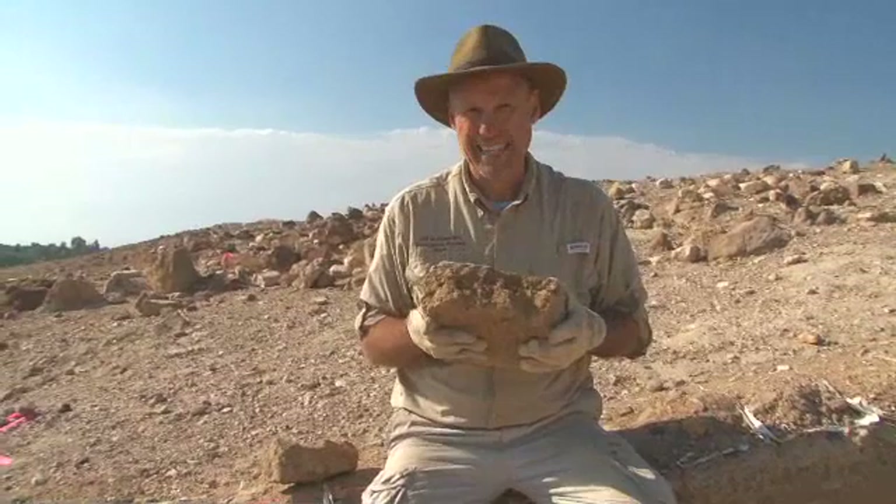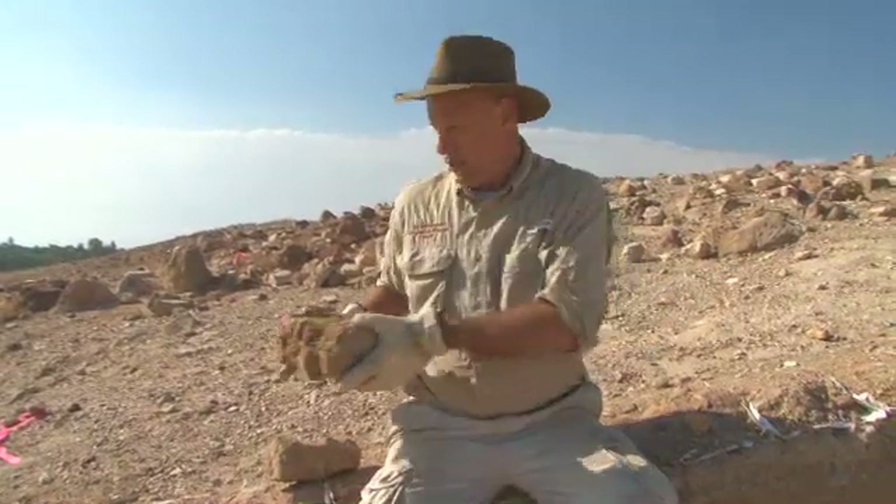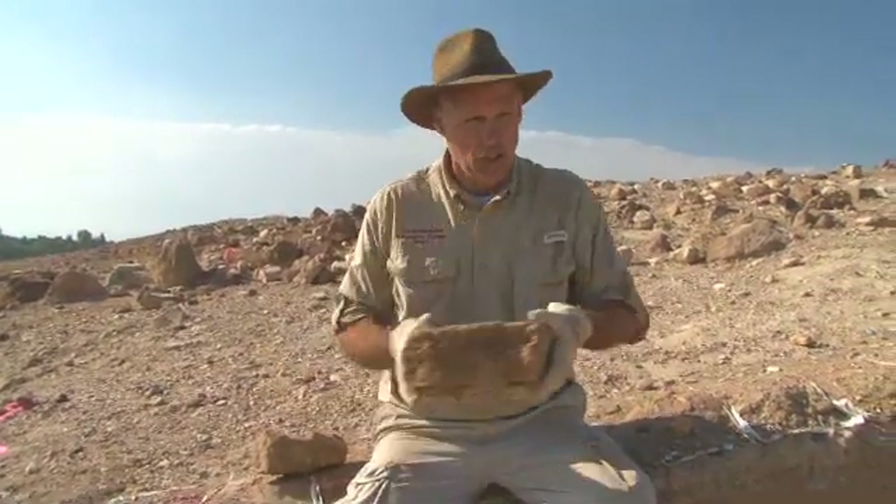These are sun-dried mud bricks. They're formed, they're left to dry in the sun, they're put into a wall, they're plastered over, and they last for — well, 4,300 years and counting.